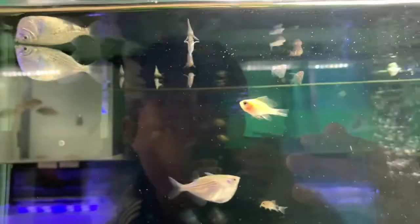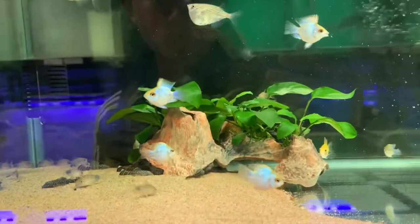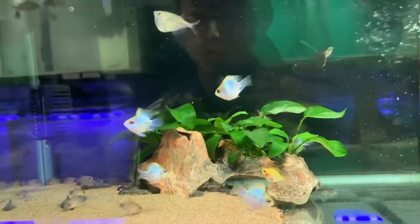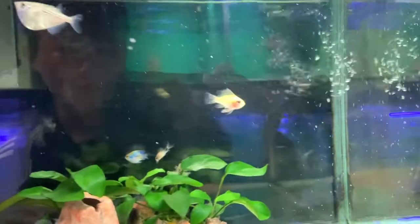I think these are some pygmy hatchetfish and a silver hatchetfish, and some balloon rams — yeah, balloon electric blue rams, really cool. And they have the golden type too.